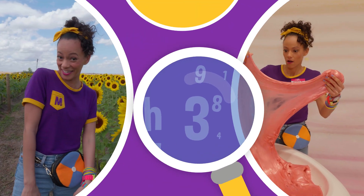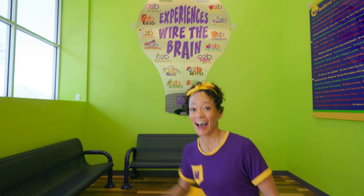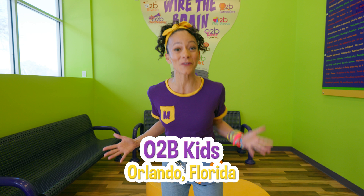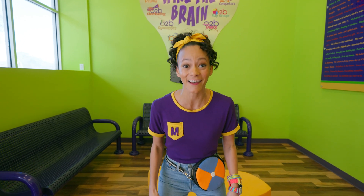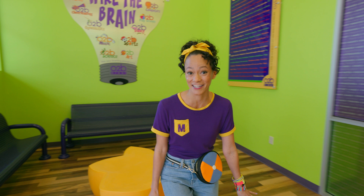So much to learn about, it'll make you want to shout, Mika! Hi, it's me, Mika, and today we are at O2B Kids in Orlando, Florida. I'm so excited to be here because I love science and I get to do a science experiment right here. Let's see how we can get started.